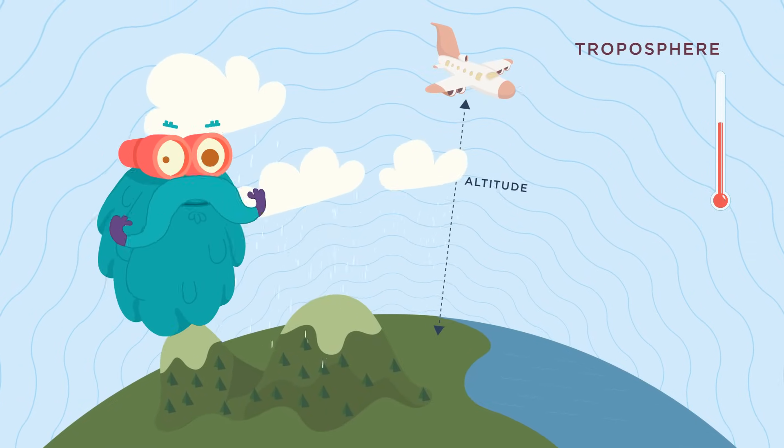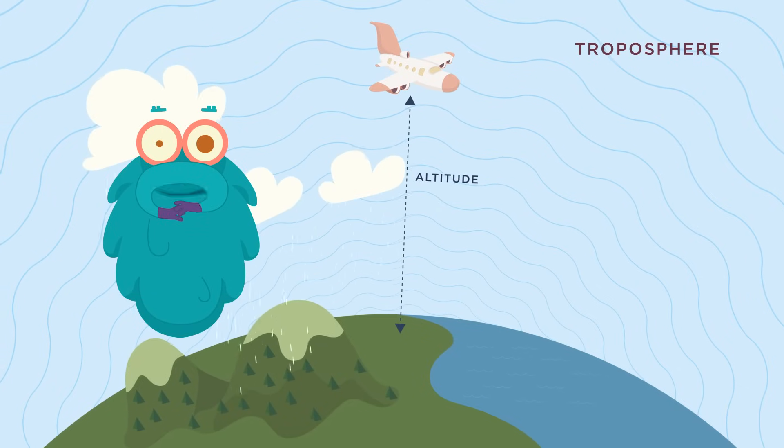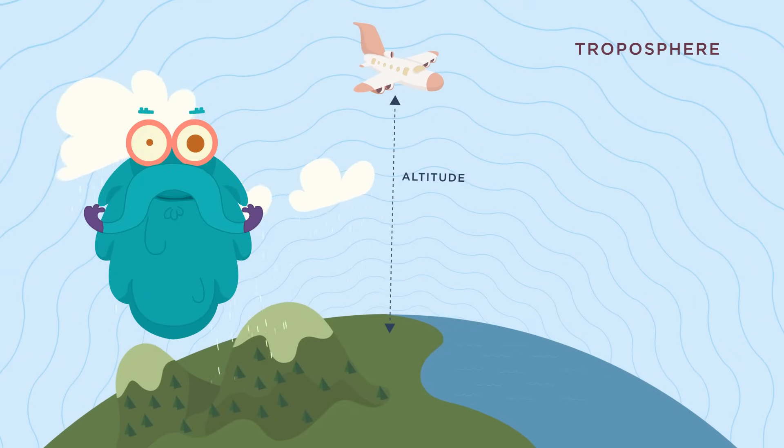Just so that you know, altitude is the height of an object or point in relation to the ground level.